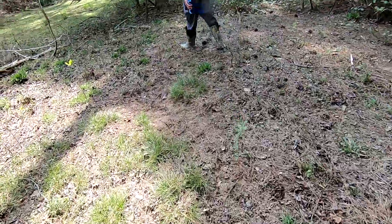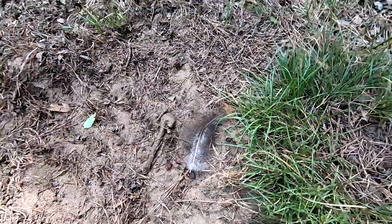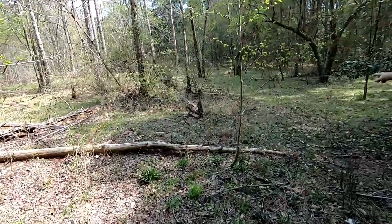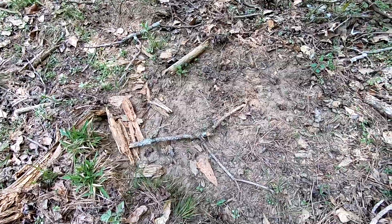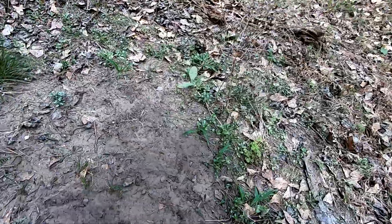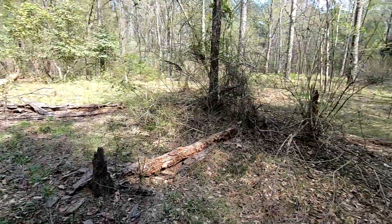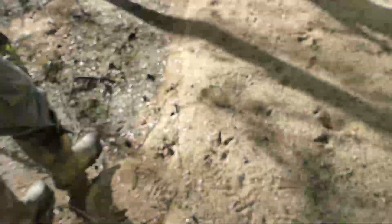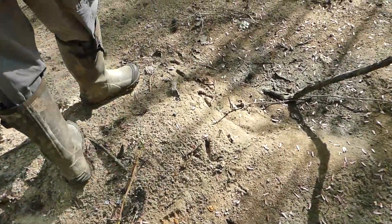We got ourselves another dust-up area — we got a feather. And there's another one. This looks like it might have been one before the limbs got in there, but there's another one right here. Some fresh, fresh scratching up in this bottom side.